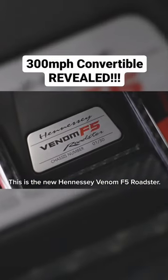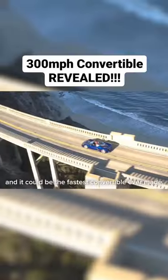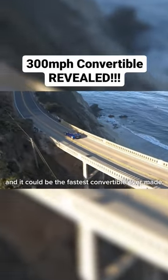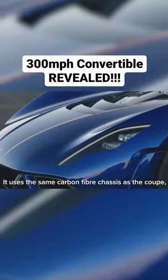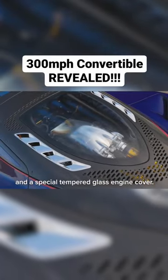This is the new Hennessy Venom F5 Roadster. It's a convertible version of the Venom F5 Hypercar and it could be the fastest convertible ever made. It uses the same carbon fibre chassis as the Coupe but it comes with a new removable Targa roof and a special tempered glass engine cover.